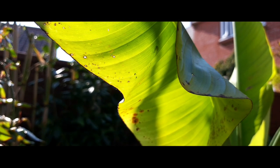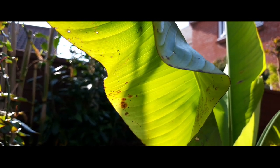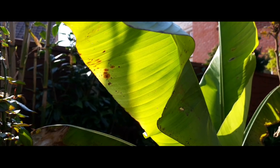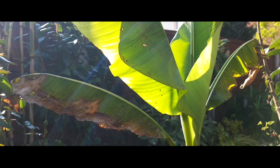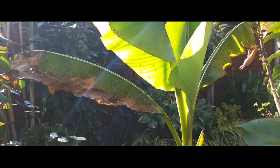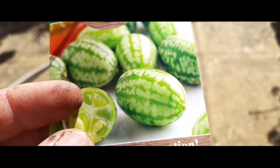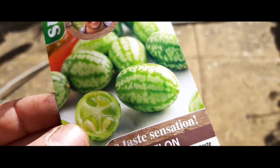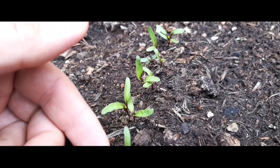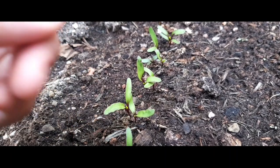Hey everyone, how you doing? Craig here and welcome to episode 11 of this vlog from my tiny tropical garden. We're back onto edible exotic plants this week. The sun has been shining and everything is kicking into action, so I'm going to be sowing some new exotic seeds and I'll also check back on some of the seeds we sowed a few weeks ago.